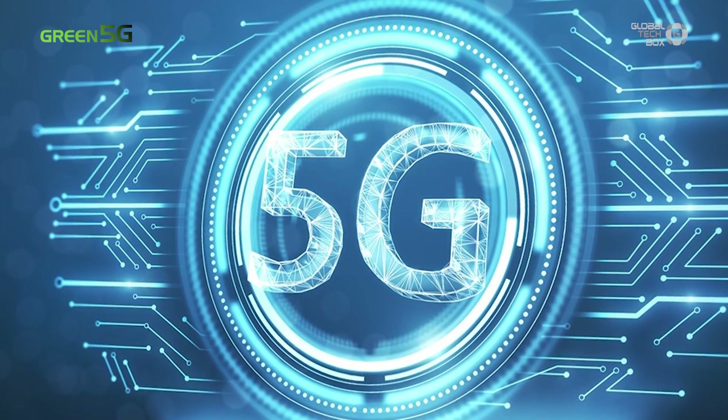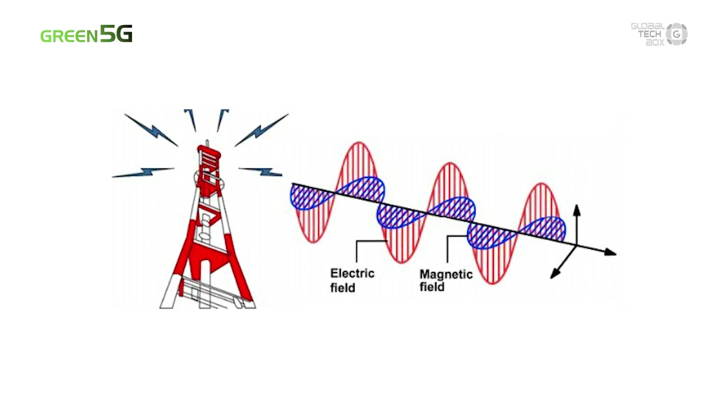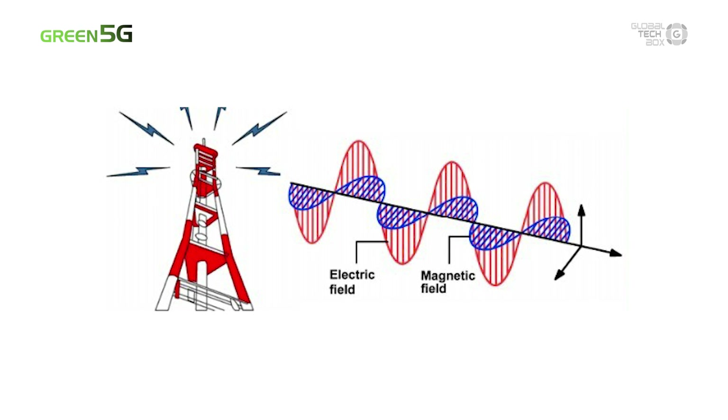So what's new in 5G? Is it totally different from 4G or 3G? In fact, 5G and the previous generations of communication technology are essentially the same. They all use electromagnetic waves to achieve communication connections and signal transmission.